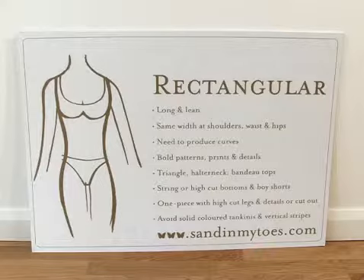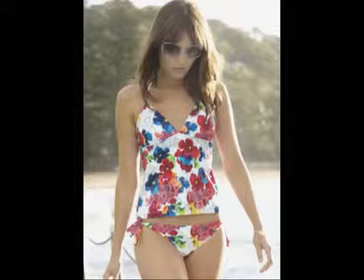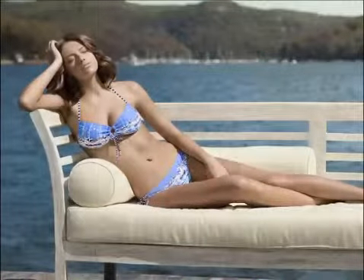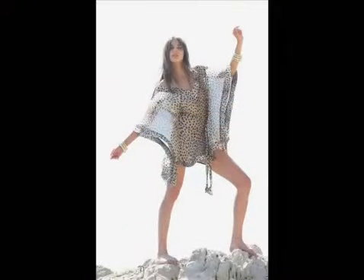We have different price ranges. Moontide starts from £40. Then we have a mid-range, which is Aga Clara at around £90. The high-end is Jets and Melissa Odebash, ranging from around £100 up to £165.